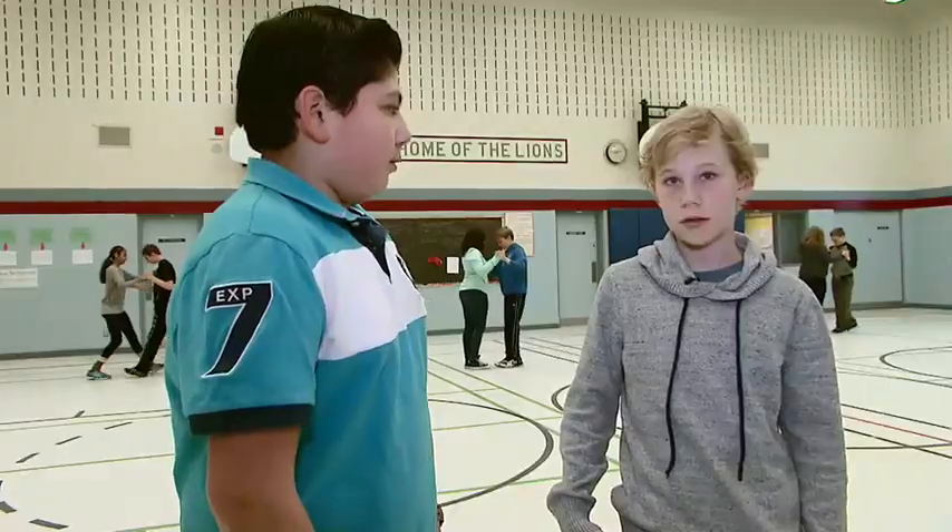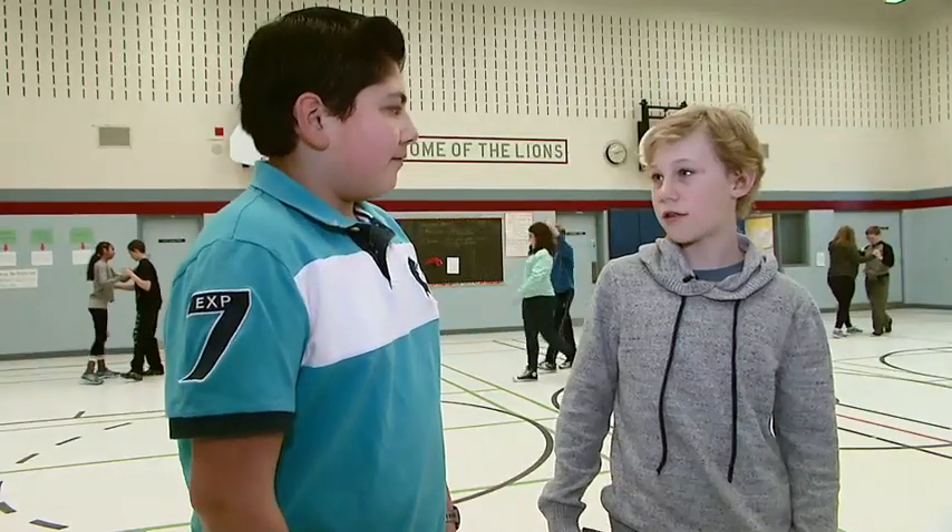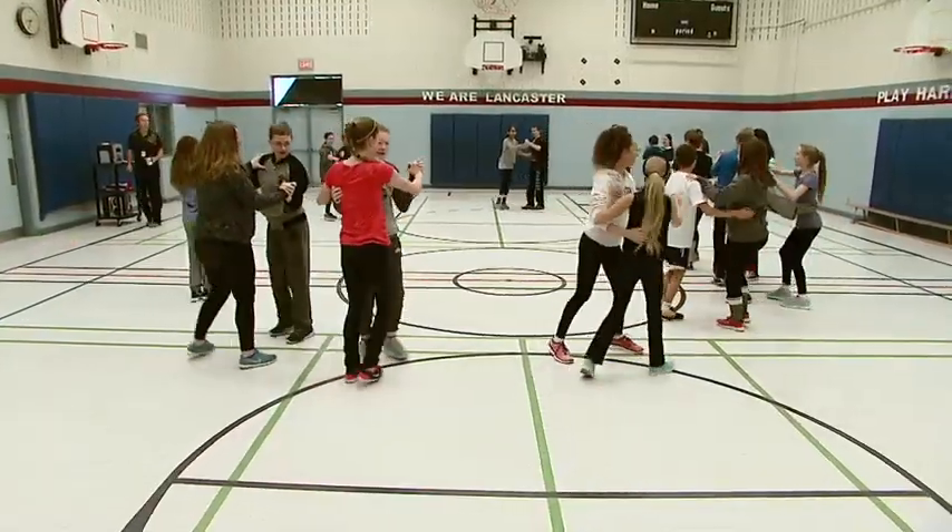What's your favorite dance move in ballroom dancing? I like the underarm turn for the rumba because it's interesting and it's hard to do.